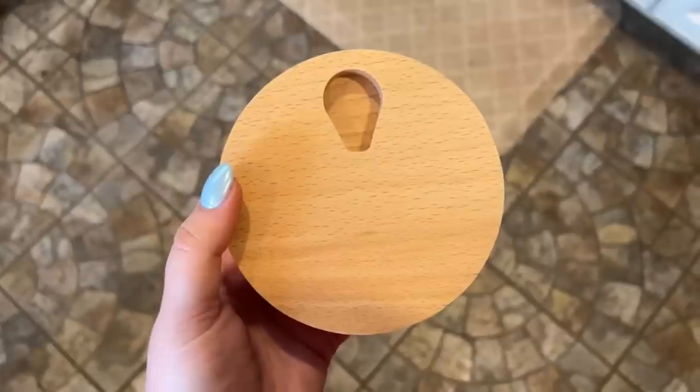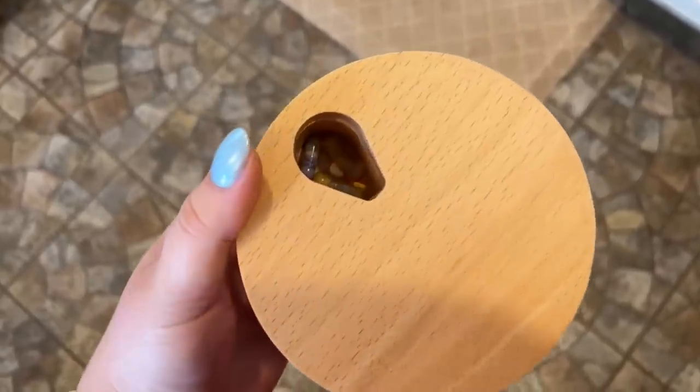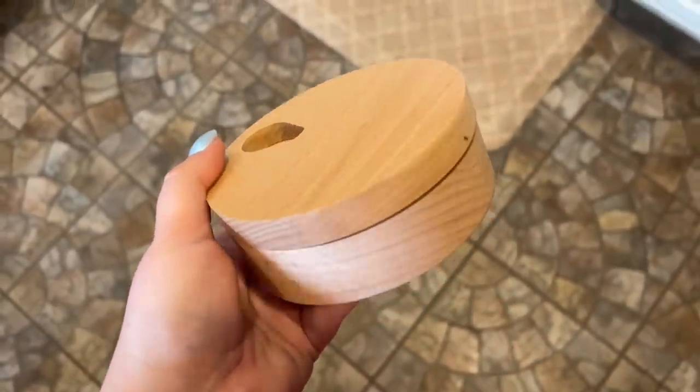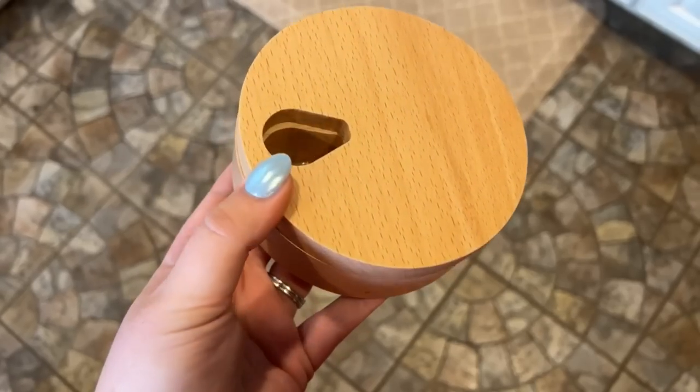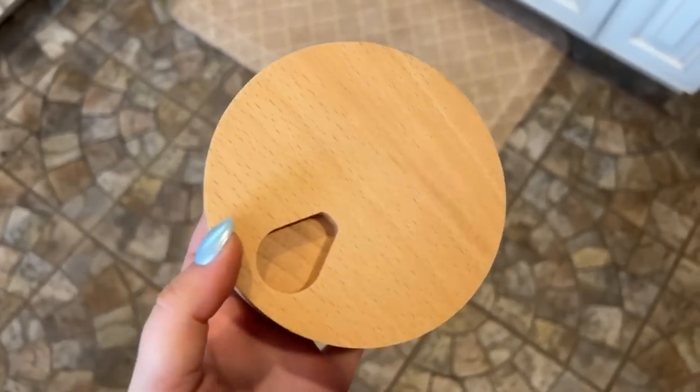This pill organizer from Amazon is so aesthetic — that's the main reason I got it, but it's also very functional for storing vitamins weekly. It doesn't hold a ton, so if you take 10 or more daily it might not work, but for about five it's great. I keep it on my nightstand to remind me to take my vitamins. My husband says I'm overloaded on pill organizers, which isn't wrong, but this one is my favorite so far.